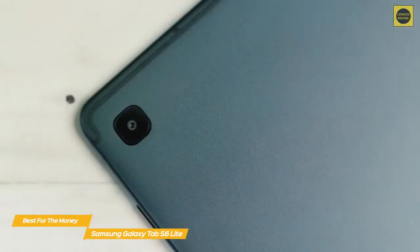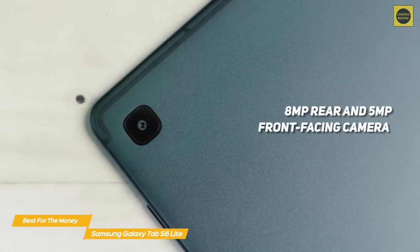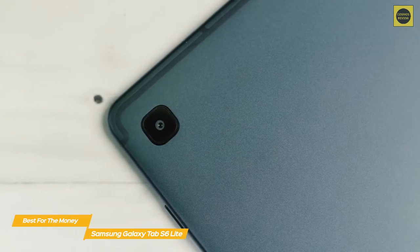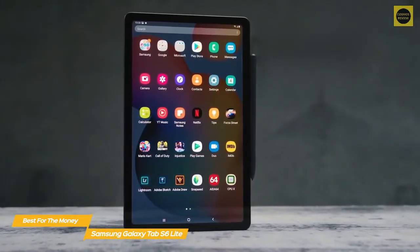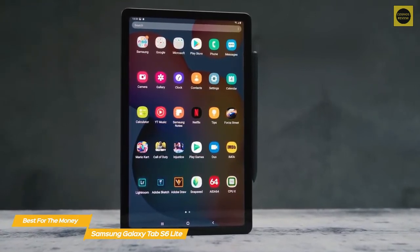The 10.4-inch LCD display has a 5x3 aspect ratio and is bright and easy to view. There's an 8-megapixel rear camera and a 5-megapixel front-facing camera, both enhanced with Live Focus mode — which lets you edit the background of a picture after you've taken it — and AR Doodle, which lets you use the S Pen to draw over your face in real time. Additionally, there's 1080p video recording on both the front and rear cameras.